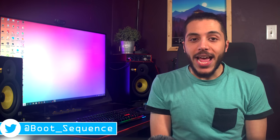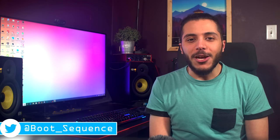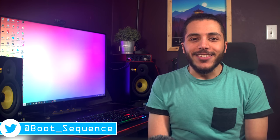Today in the news, we got cameras and pens, a weird comparison, and a new Oculus. What's up guys, I'm Snows, and this is your boot sequence.